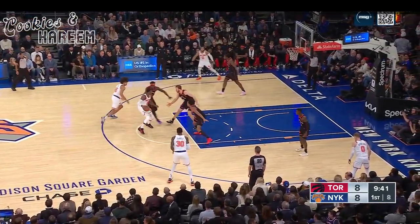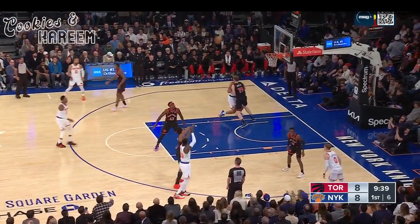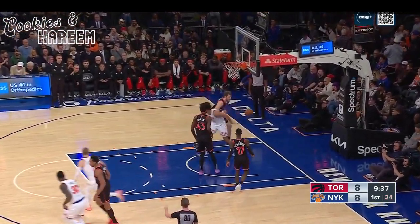He's on Brunson — one of the premier wing defenders. Randle lets one fly and knocks it in. Knicks four of five from downtown.